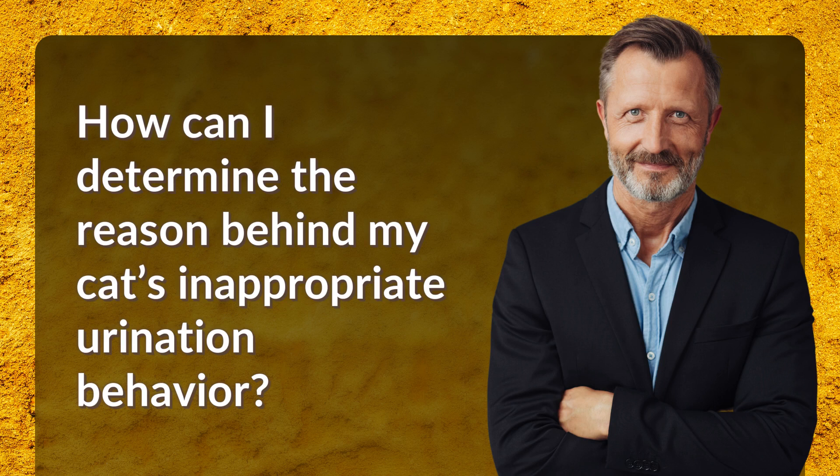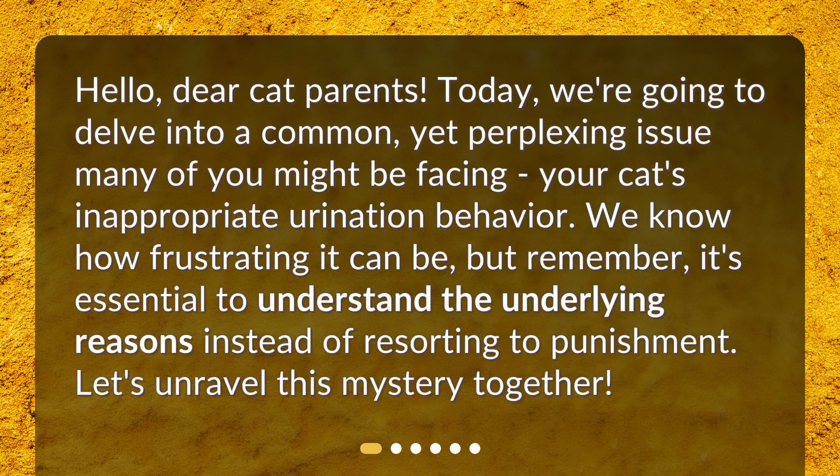How can I determine the reason behind my cat's inappropriate urination behavior? Hello, dear cat parents. Today, we're going to delve into a common yet perplexing issue many of you might be facing: your cat's inappropriate urination behavior. We know how frustrating it can be, but remember, it's essential to understand the underlying reasons instead of resorting to punishment. Let's unravel this mystery together.